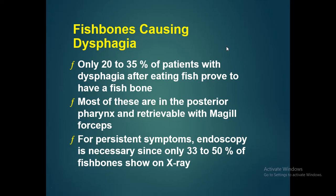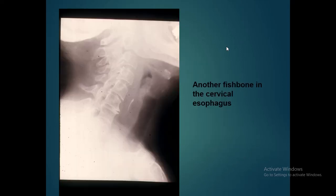Fish bone can cause dysphagia, but only 20–35% of patients with dysphagia after eating fish prove to have a fish bone. Most are in the posterior pharynx and retrievable with McGill forceps. For persistent symptoms, endoscopy is needed because only 33–50% of fish bones show on X-ray. A lateral neck X-ray demonstrates a fish bone in the cervical esophagus.